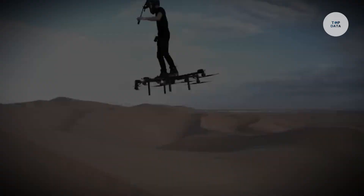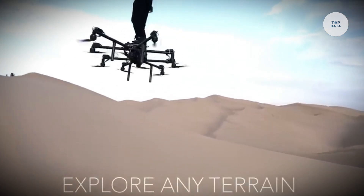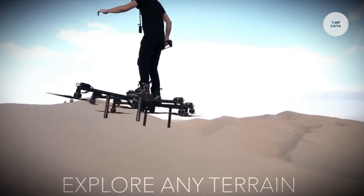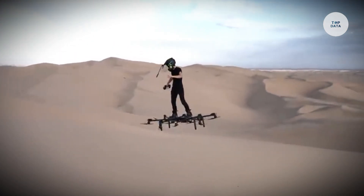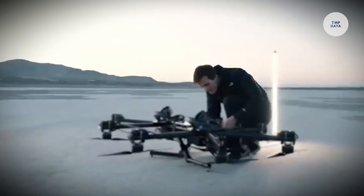With a wingspan of approximately 3 meters and a lightweight composite construction, the Sky Surfer ensures both stability and ease of transport. Capable of reaching speeds of 100 kilometers per hour and maintaining flight for two to four hours, it operates within a 100-kilometer radius. Equipped with high-resolution cameras, environmental sensors, and communication gear.